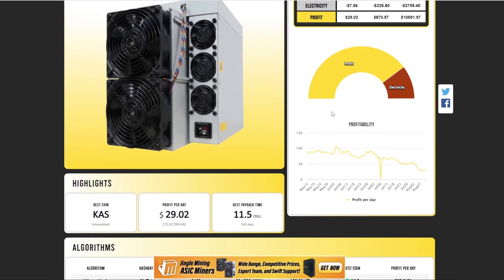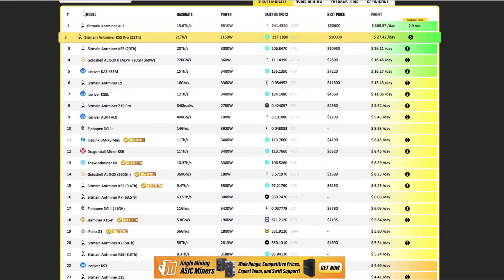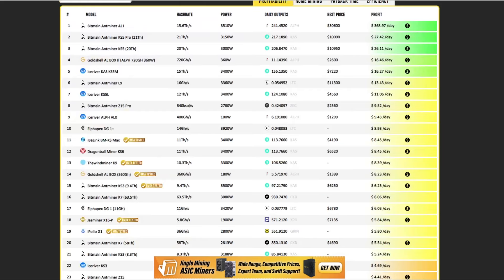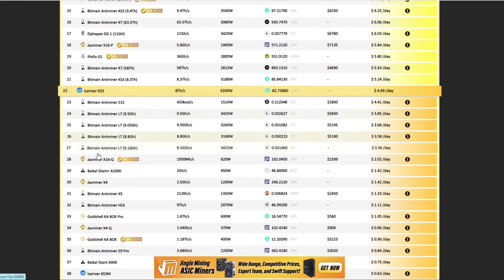Moving over to Kaspa, we have the KS5 Pro. Profitability is still good but nothing near what we saw four months ago with the KS3s, which were bringing in $120 to $160 per day for quite a substantial time. Subsequently, the hash rate has doubled on Kaspa in the last one and a half months, basically slashing profitability in half. There are also new miners coming — Ice River, IB Link, and Dragon Ball — so the ROI time on the KS5 Pro is going to extend quite a lot.